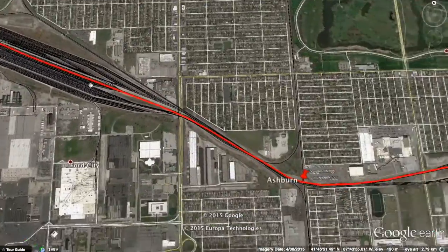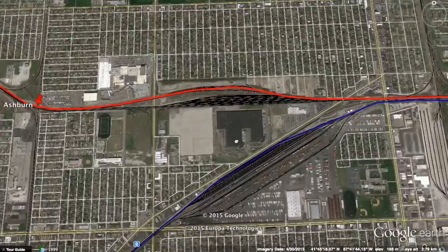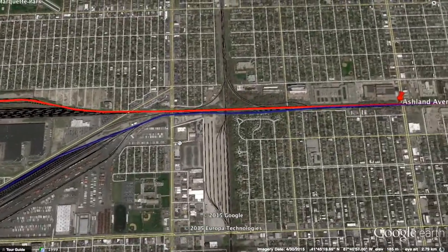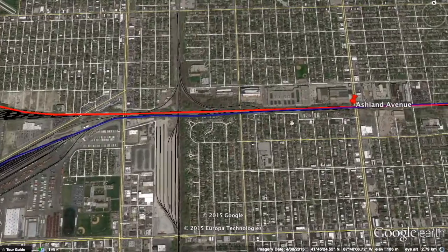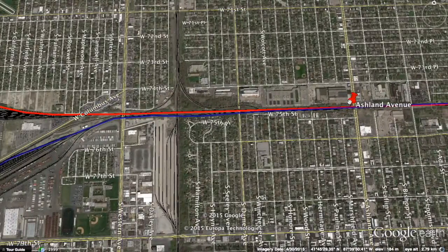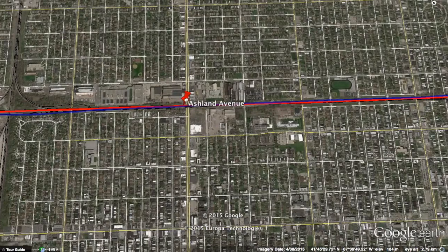Next station is Ashburn — a similar situation to Ford City. Then it will connect with another metro line, the Southwest Service. This is where it will stop at Ashland Avenue, which should be a transfer station. It's not yet, but it should be.